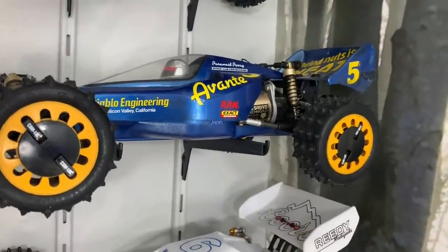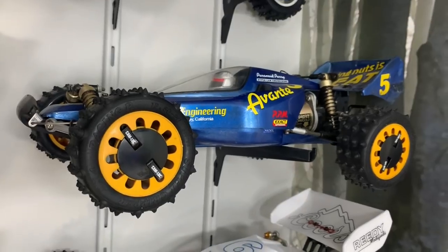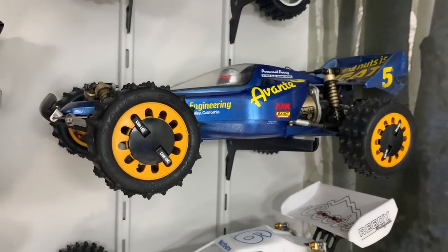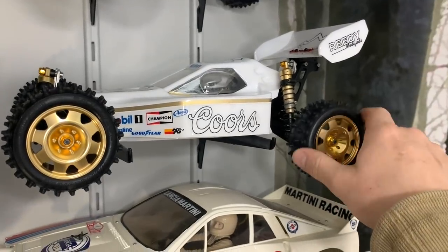Then we've got an early Avanti - Mark One basically. It needs a full rebuild, it's got a Technical motor in it and needs a bit of love - will be done on the show. Then we move on to my Kyoshos. This is a Kyosho Optima Mid - the first one that came out. I bought it like this and I have got a new body for it.